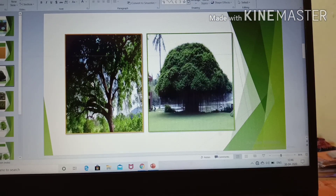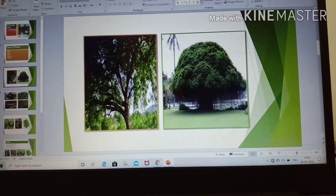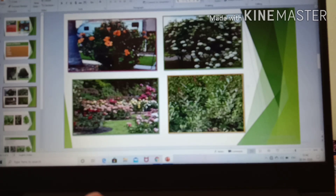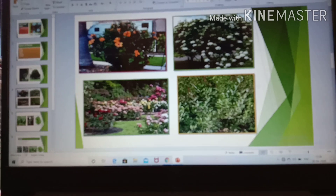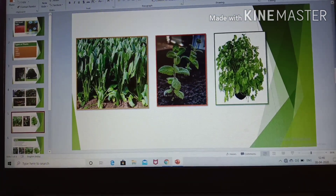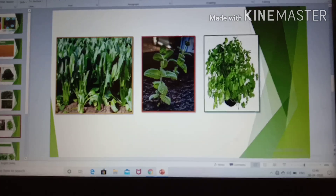What about trees? Big and tall plants are called trees. They have a thick and woody stem called trunk. Shrubs are small and bushy plants. Herbs are also very small plants and they have a green and thin stem.